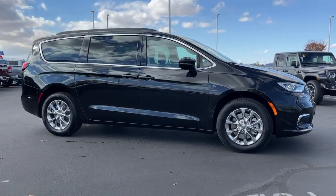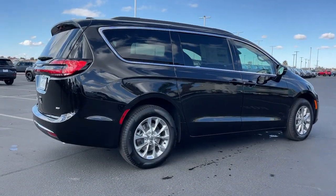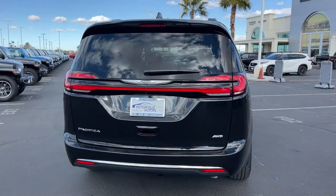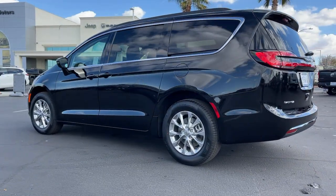Introducing the 2022 Chrysler Pacifica. The Pacifica is the ideal family hauler, loaded with safety features and tech-focused amenities. It's powerful, quiet, agile, and offers flexible seating configurations. These are just some of the great options this vehicle comes with.